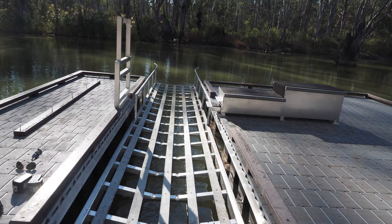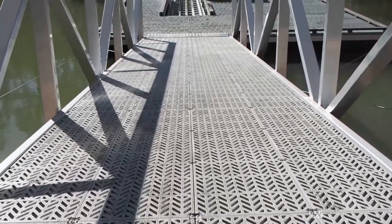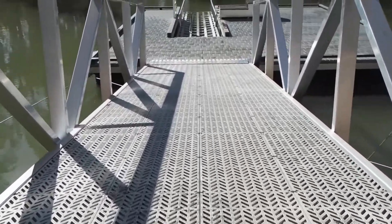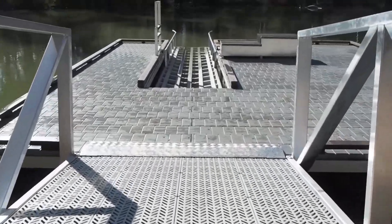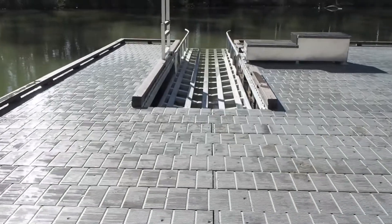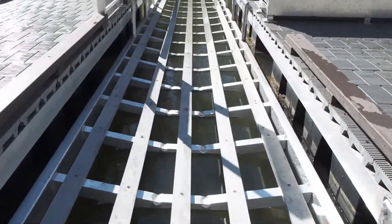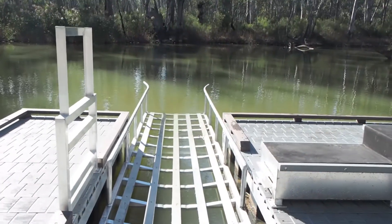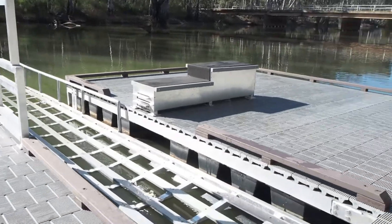As the kayak launch sits in the water, timber was not a viable option, so recycled plastic has been used throughout. We were able to incorporate a lot of recycled plastic into this project by using it on the gangway, the deck, the kick rail, the kayak launch, and also the sliders in the seat. Recycled plastic was also used in strip form along the kayak launch to reduce friction and allow easy entry to the water.